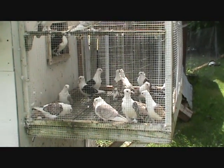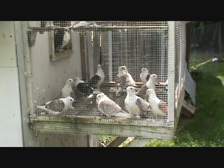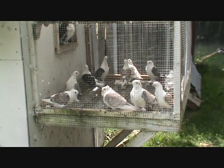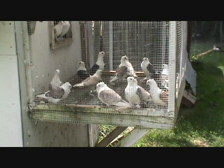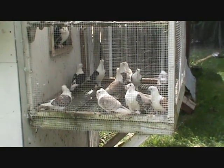Used these birds as droppers many many years ago — that's what they're known for really. But I think they're just beautiful laced birds. If you can get them in the right lacing pattern, I'm working on it.